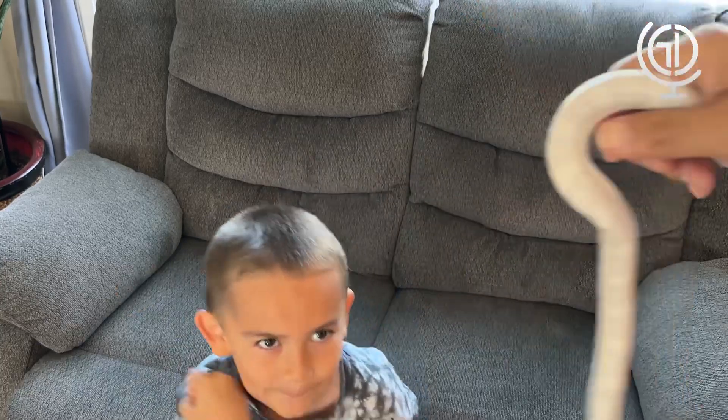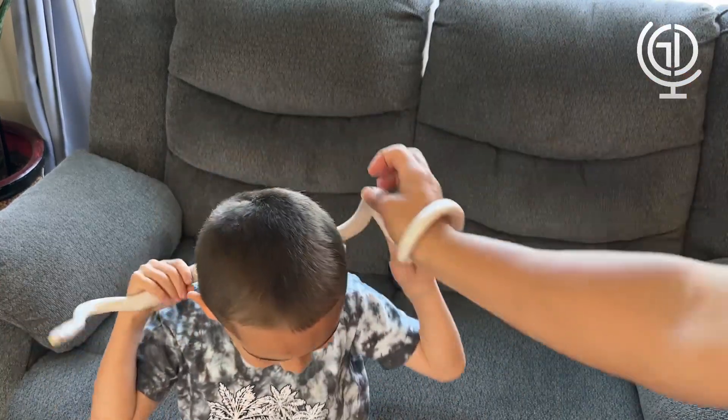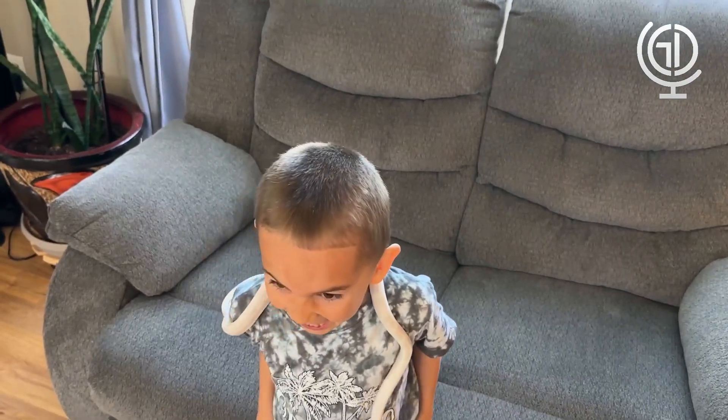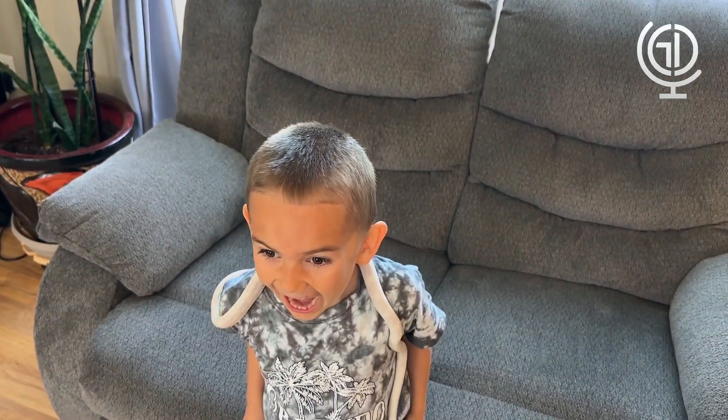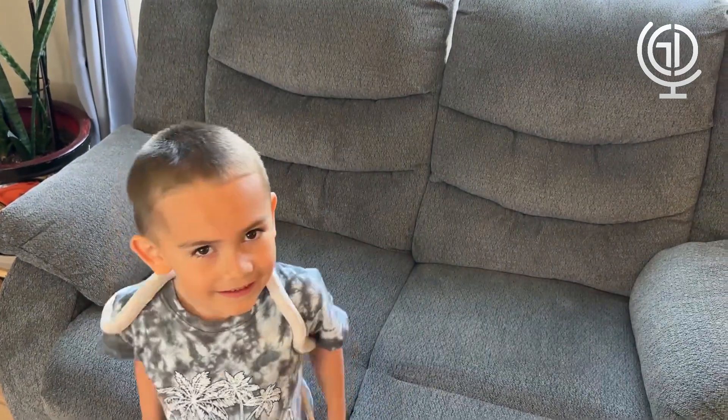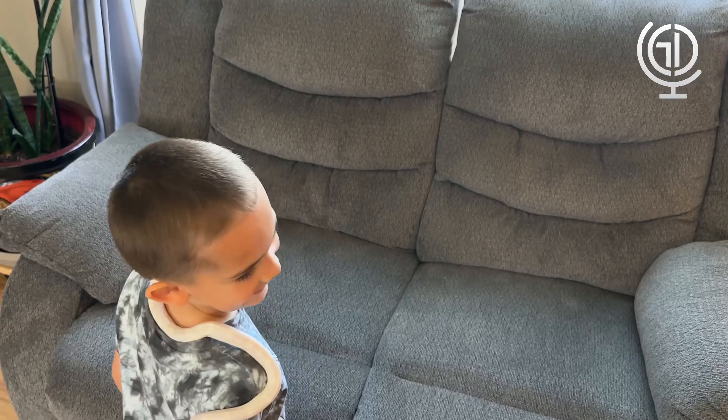Put it around my neck. Put it around your neck? Let me see. So Gio is going to put it around his neck. Look at that — Gio is brave. There are people that go their whole life without ever touching a snake. Turn around, Gio. How cool is that?